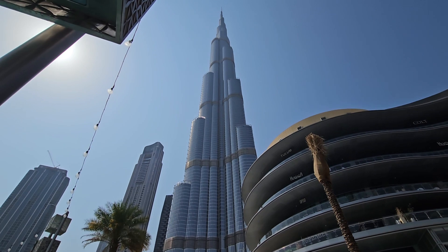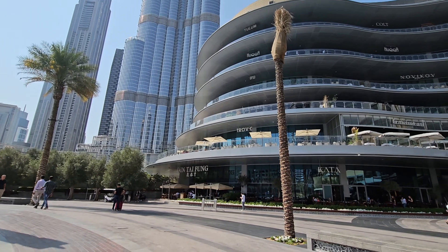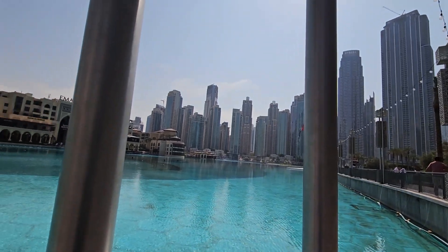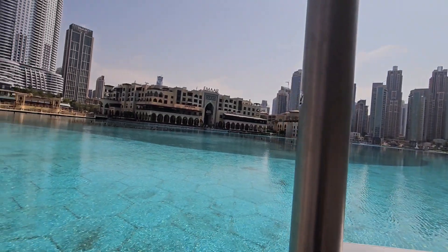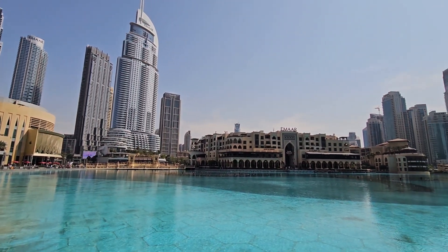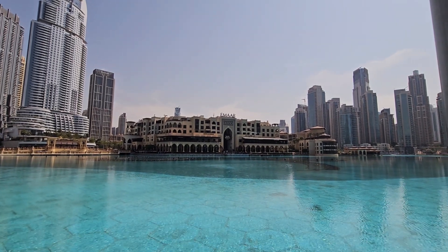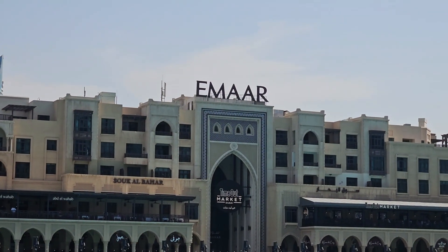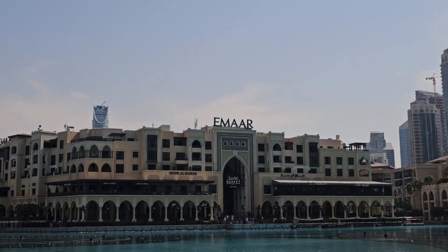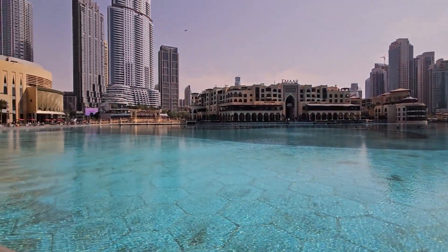In 2010, the unmatched Burj Khalifa view can be taken in from not one but two observation decks: the two-story 'At the Top' on the 124th and 125th floors, as well as one of the world's highest observation decks at 555 meters on the 148th floor.